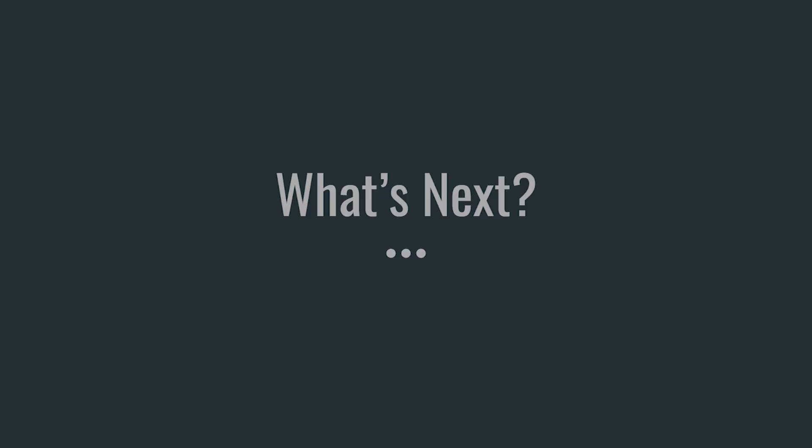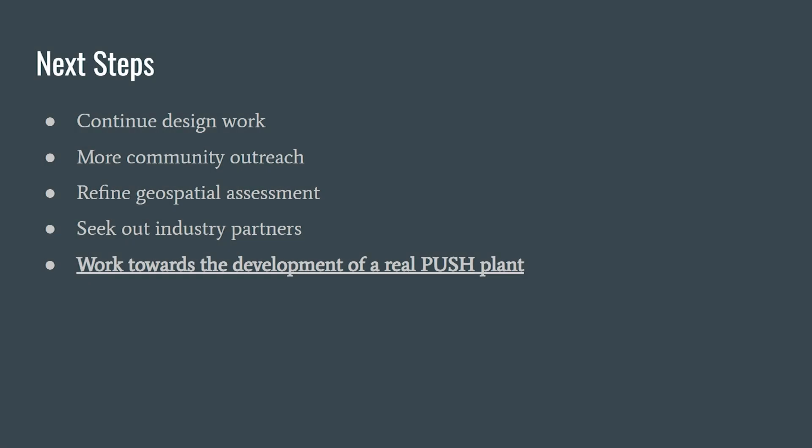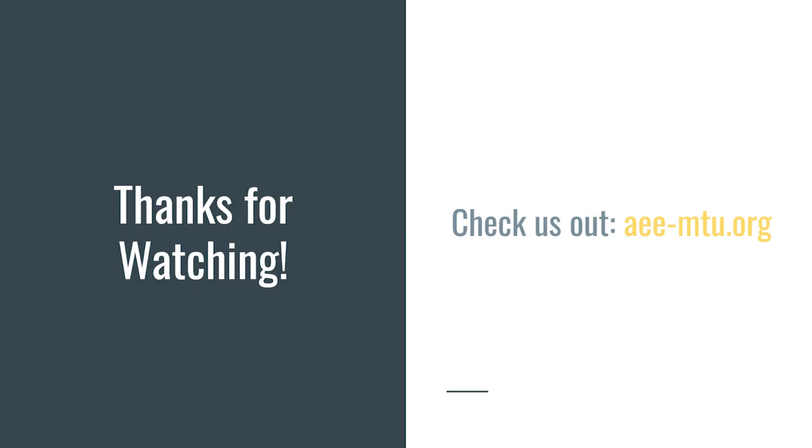The future for this technology is promising. The team recently presented our work to industry members at the Michigan Tech Energy Workshop Conference in Traverse City, where MTU and the Kettle team introduced new research areas to the broader industry sphere. MTU and Kettle are also exploring new avenues to partner with other companies to continue research in the PUSH field, hopefully leading to a real implementation of a plant in the coming years. Whether our work leads to a real plant being developed or sparks further research in related fields, the Alternative Energy Enterprise will continue to work diligently towards a cleaner and more sustainable future. Thank you very much for joining us today.